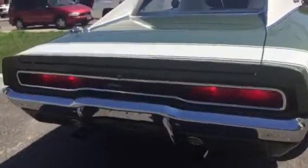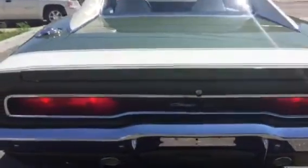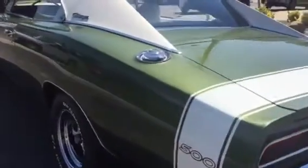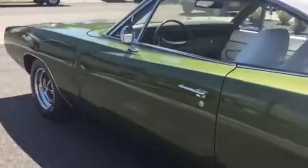The hideaway headlights are opening — listen to what we've got: a rebuilt 440 and rebuilt 727 transmission. It's absolutely stunning in and out. It runs like a new car; I just took it around the block and you can hear it running now.